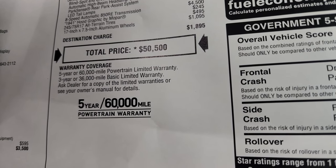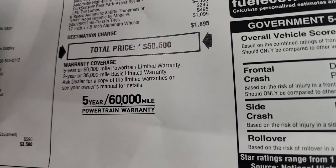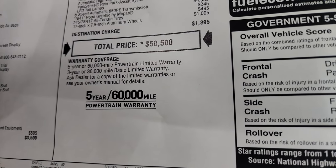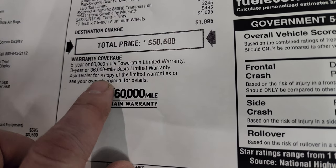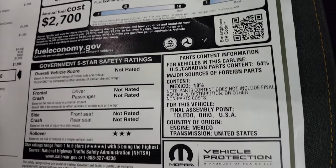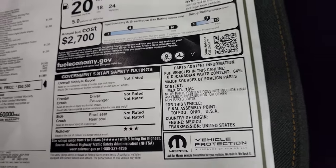Total MSRP is $50,500. If you want to get your Summit price with all the rebates and incentives on this particular Jeep, there's a link in the description below and in the upper right-hand part of the screen. The warranty is 3-year/36,000 bumper-to-bumper, 5-year/60,000 powertrain. There are your miles per gallon, greenhouse and smog ratings, and it has a three-star rollover rating.